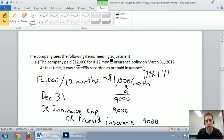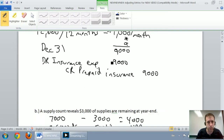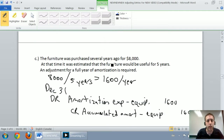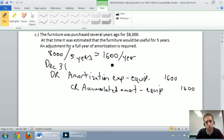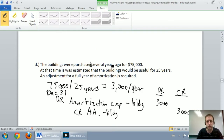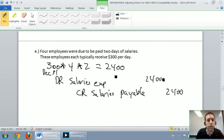Just to remind you what we've gone through: we've done an adjustment for prepaid insurance, an adjustment for supplies which are also a prepaid, an adjustment for amortization on some furniture, and an adjustment for amortization on a building. Remember, it's amortization expense debit, credit accumulated amortization. We've done an adjusting entry for an accrued expense — debit an expense, credit a payable — in this case salaries expense and salaries payable.